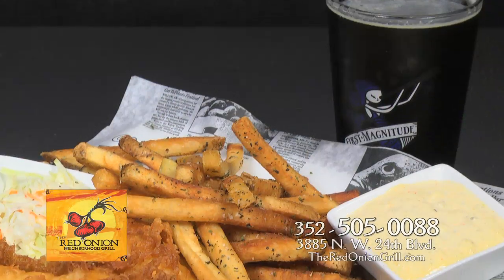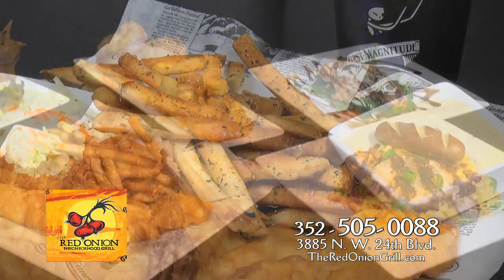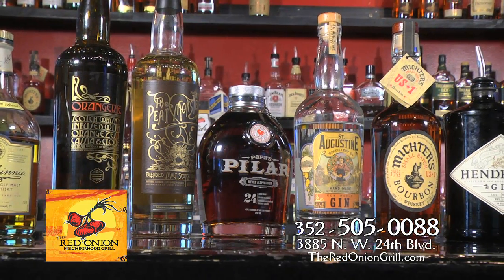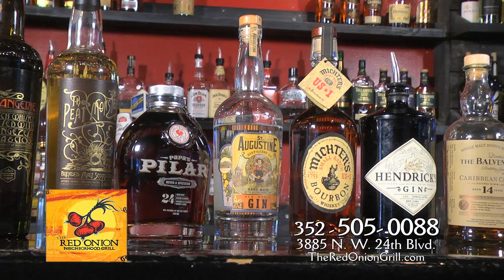The Red Onion Neighborhood Grill promises to bring the freshest ingredients to the table, featuring all-natural beef, chicken, and locally grown produce. Start off with a drink from our large selection of award-winning scotch and whiskeys.